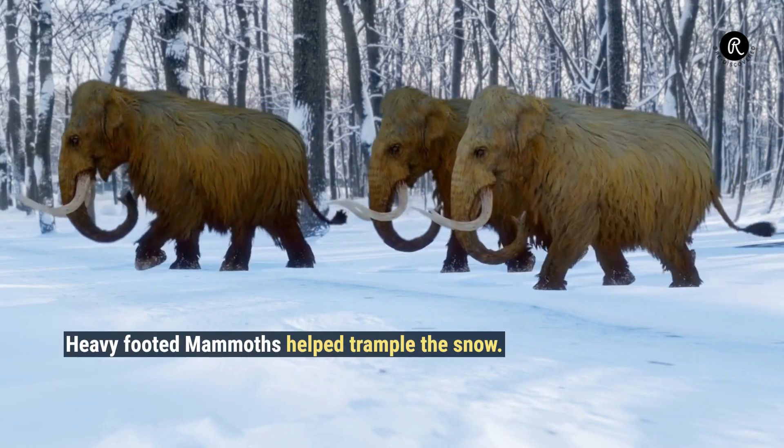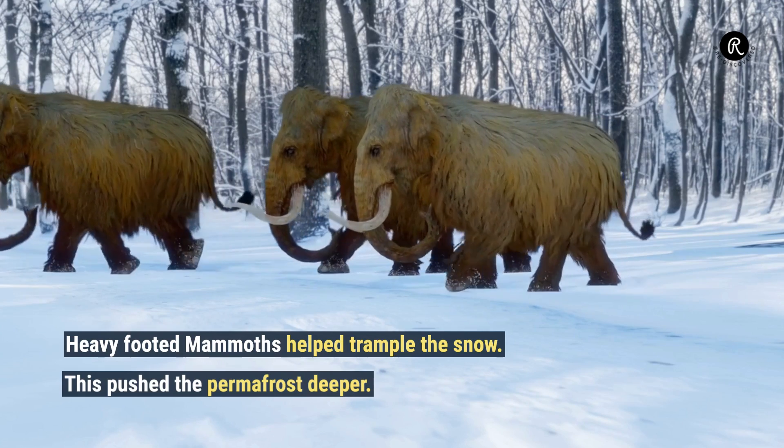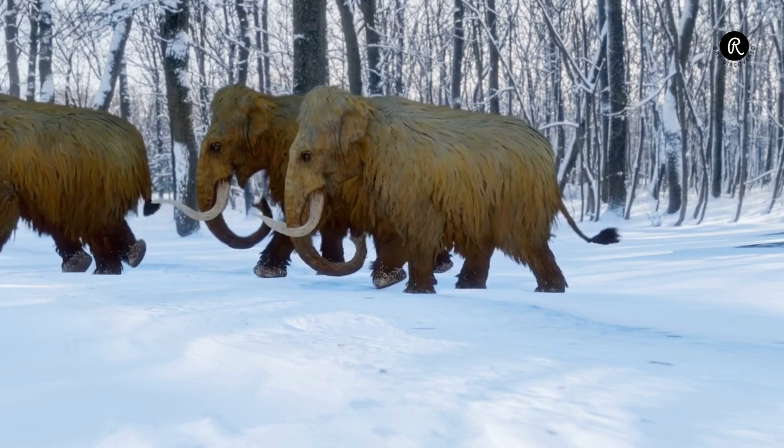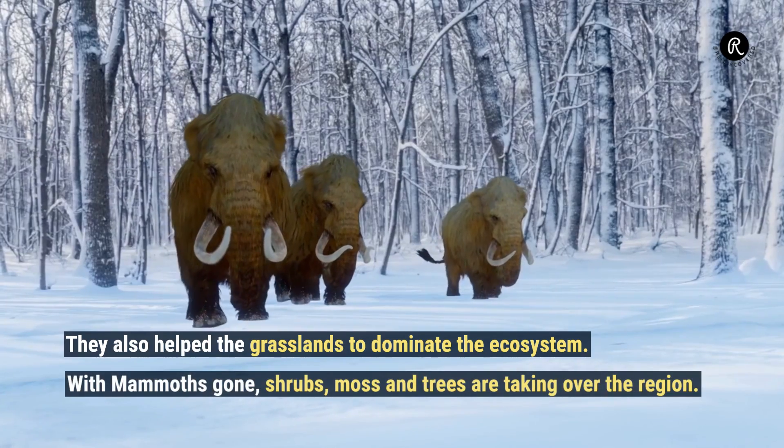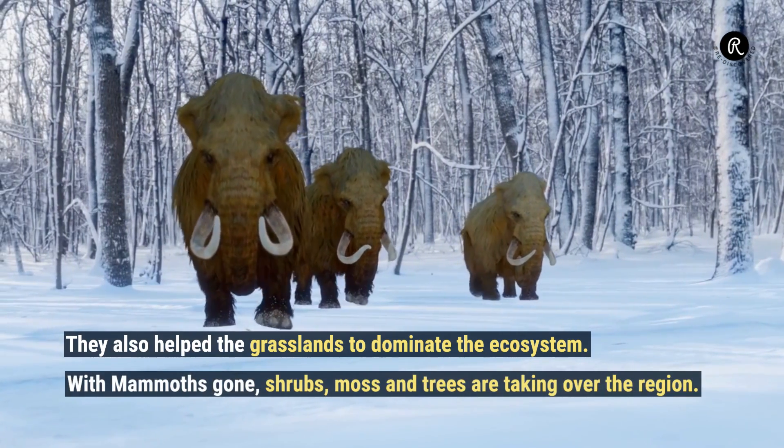Heavy-footed mammoths helped trample the snow, which pushed the permafrost deeper. They also helped grasslands dominate the ecosystem. With mammoths gone, shrubs, moss, and trees are taking over the region.